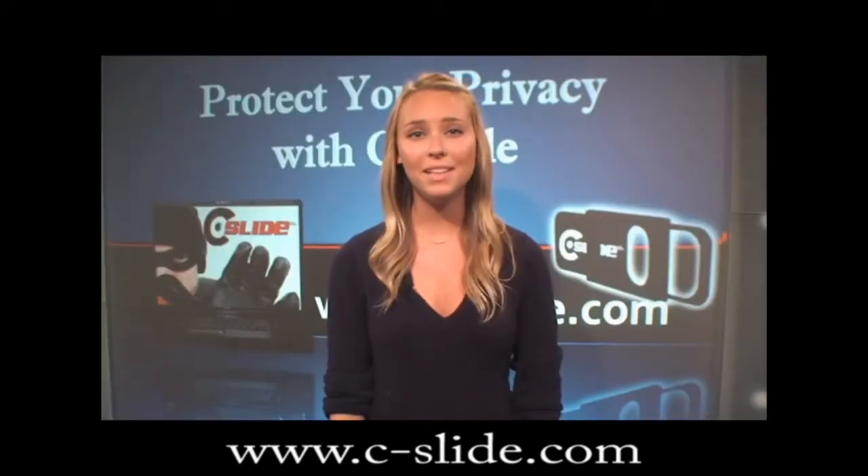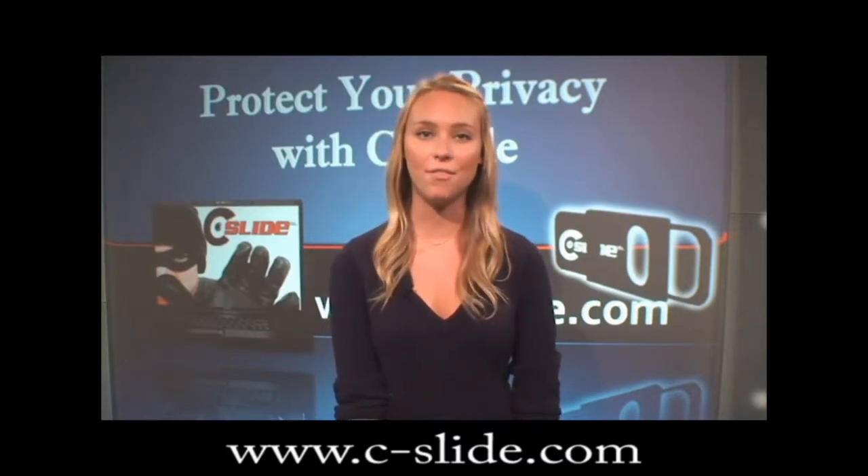See? It's unbelievably easy to hack into someone's webcam, and it happens more often than you realize.